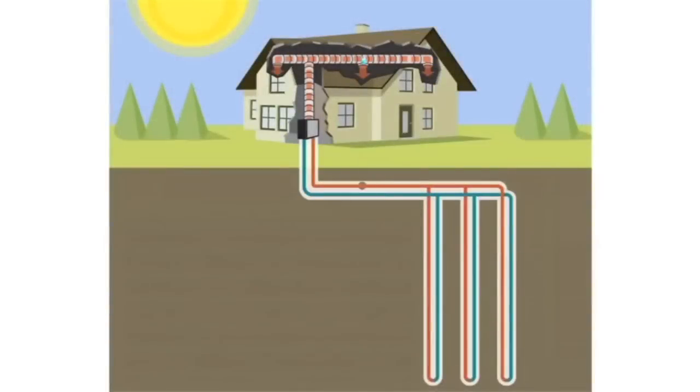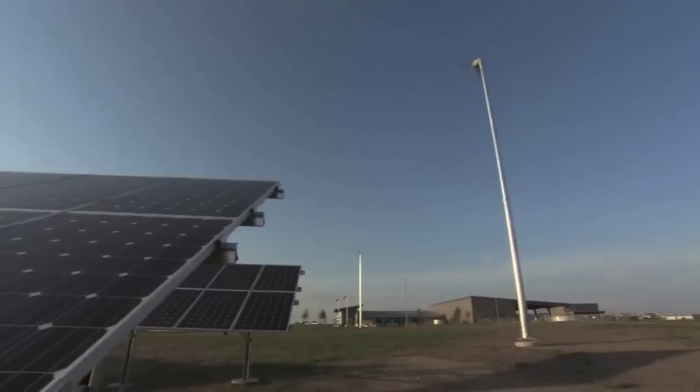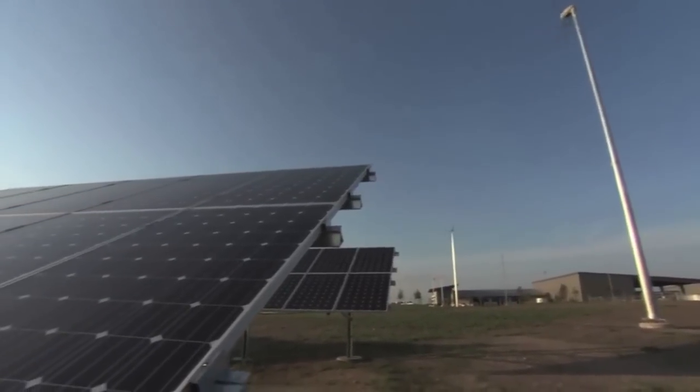One of the unique features of the home is mostly out of sight. The house uses a geothermal air conditioning and heating system: a mixture of water and coolant is circulated through pipes 250 feet underground, using the earth's stable temperature to keep the house cool in the summer and warm in the winter.